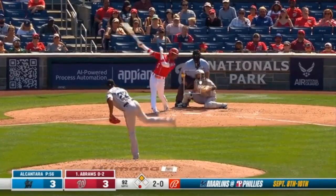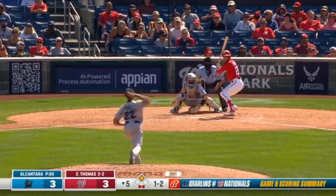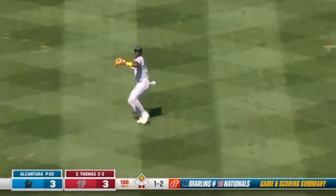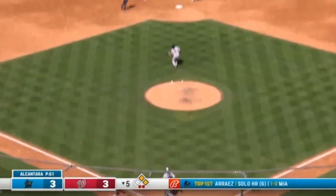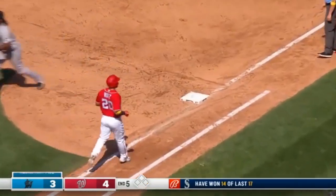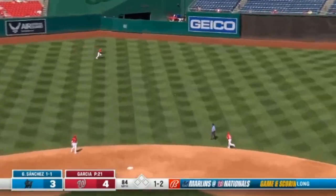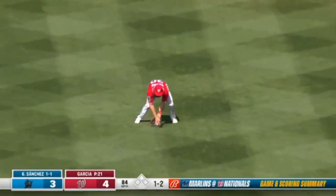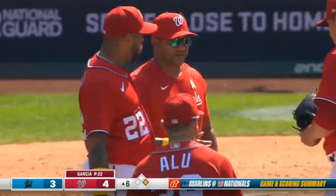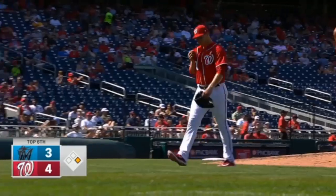2-0. Jazz with the throw home, cut off by Bell. Ruiz at the plate. Ground ball — the inning is over, damage is done. But he likes that base hit up the middle. Good way to start the sixth. That's going to do it for Garcia as Dave Martinez comes out.